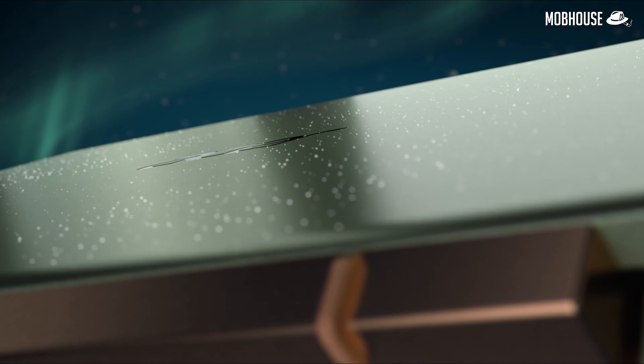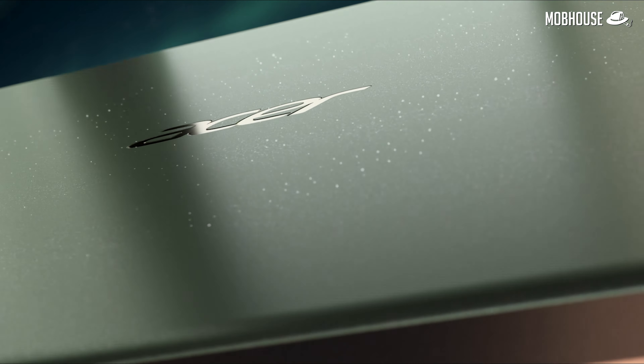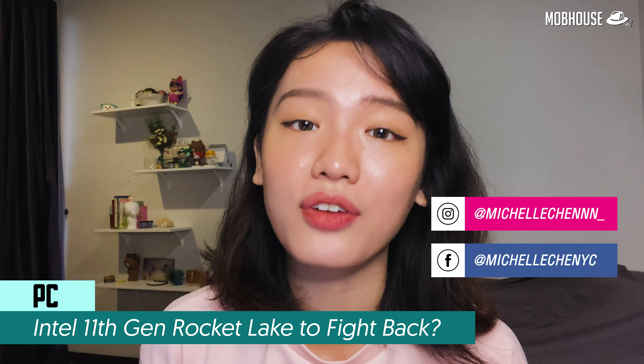Asus' new Swift 5 with Intel 11th Generation processors and Iris Xe graphics is ultra slim and has 15-hour battery life. It comes with an i5 for RM3,999 or i7 at RM4,099. Purchase before 31st December to get a free backpack and more. For more freebies, join Asus' Christmas reunion advent calendar. Terms and conditions apply.